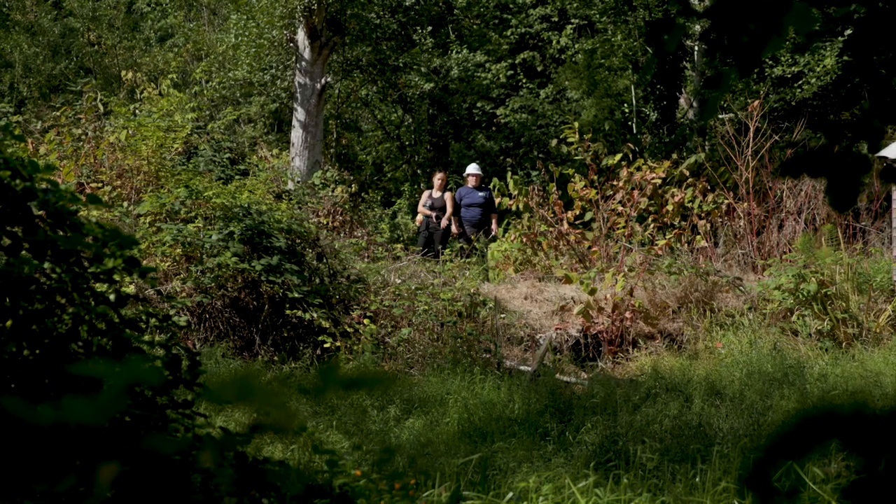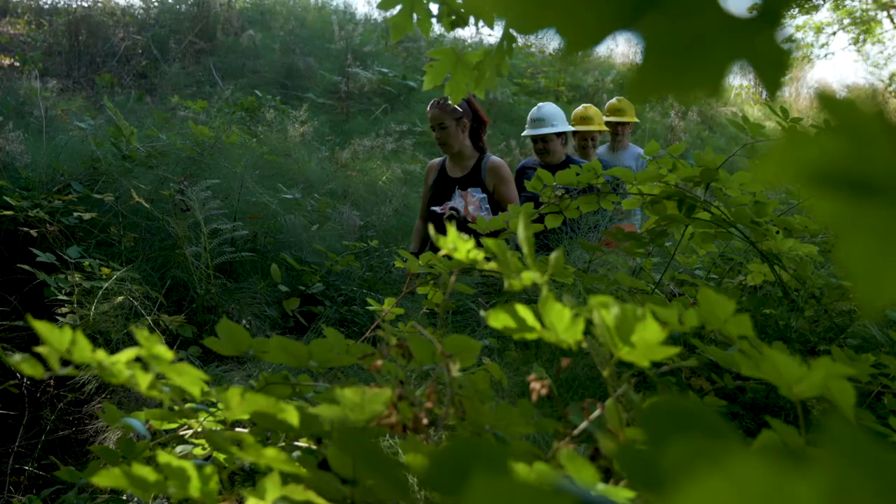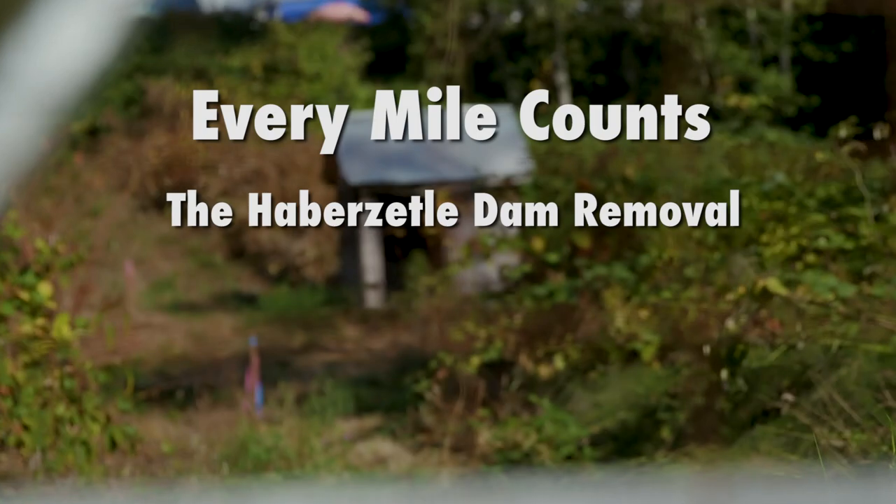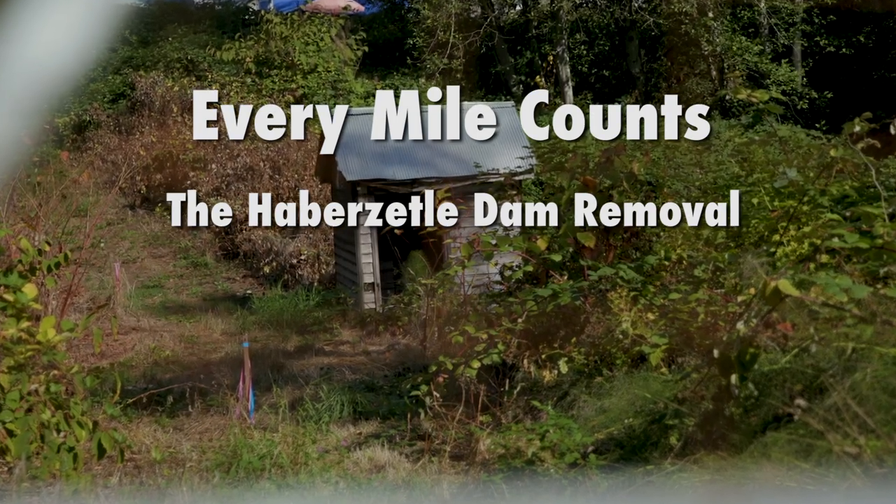I'm Natasha Como. I'm an assistant restoration ecologist with the Tulalip Tribe's natural resources department and I'm a project manager at the Haberzettl Dam restoration site.